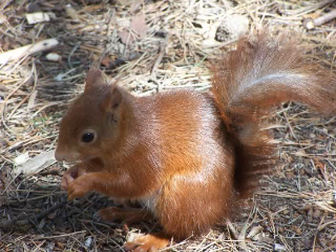The red squirrel has a typical head and body length of from 19 to 23 centimeters, or from 7.5 to 9 inches, a tail length of 15 to 20 centimeters, or from 5.9 to 7.9 inches, and a mass of just 250 to 340 grams, or from 8.8 to 12 ounces. Males and females of the red squirrel are of the same size.